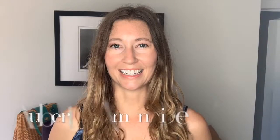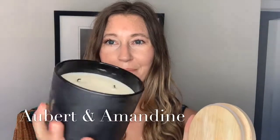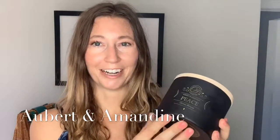Hey lovelies, it's Cindy from My Style Spot. I've been trying some amazing luxurious quality candles and I'm so excited to share with you — it is the Aubert and Amandine brand. Look at these, they are beautiful! They burn evenly, unlike a lot of candles, and they smell amazing. They have a really great line with several beautiful scents, designed with beauty and luxury in mind. They are really unique and they stand out.